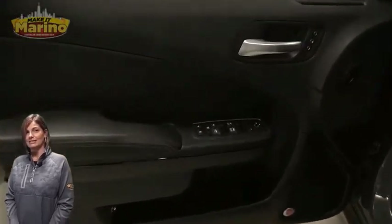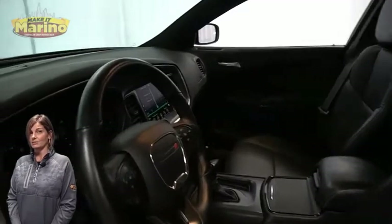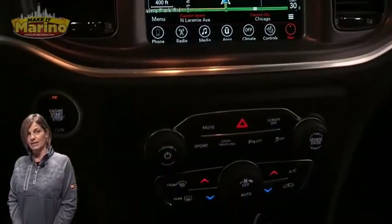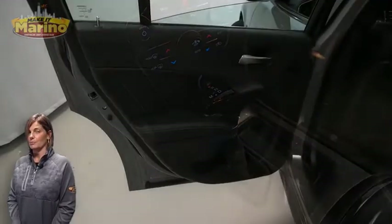Heated and ventilated front seats, heated steering wheel, 16,000 miles on the odometer, 8.4-inch touchscreen, navigation, rear backup camera, and dual-zone temperature control.